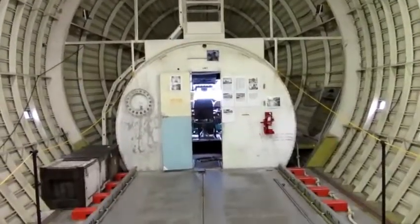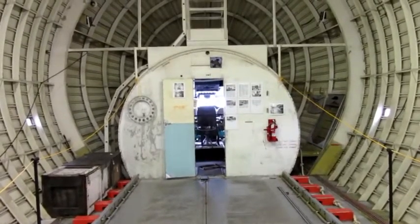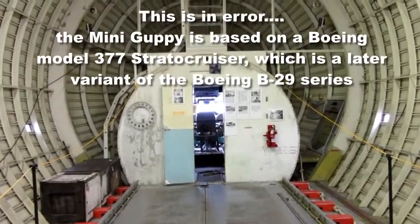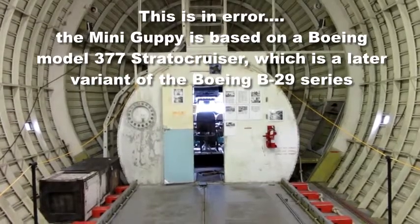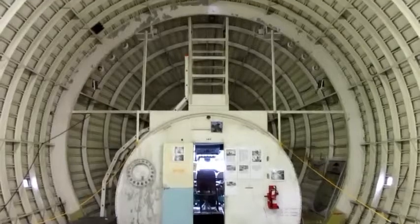This is really telling — you can see the original diameter of the B-29 that this plane was based on, and then the diameter of the enlarged fuselage.